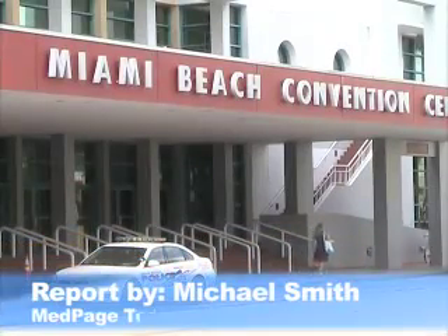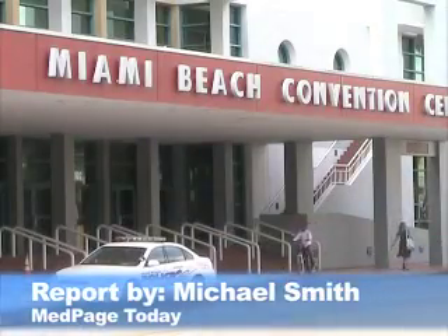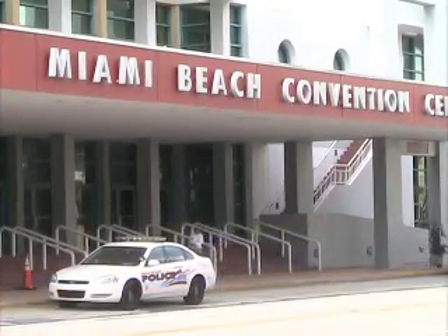This is Michael Smith of MedPage Today. I'm in Miami Beach at the annual meeting of the American College of Allergy, Asthma, and Immunology. I'm speaking to Anne-Marie Salopatek, who is of Cotero Research in Mississauga, Ontario, just outside Toronto. She's reporting on a novel way of testing patients with non-allergic rhinitis to see what actually triggers their condition.